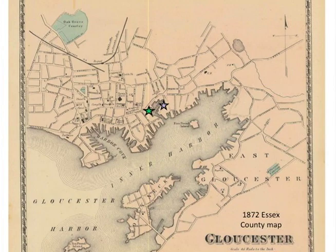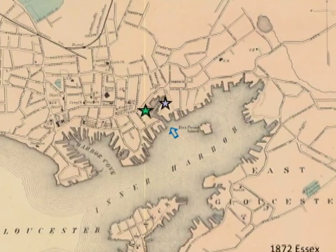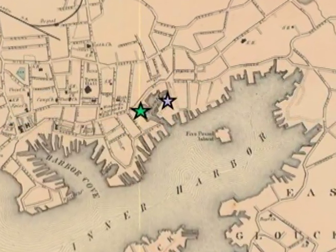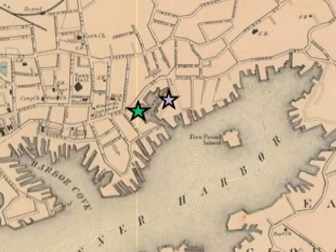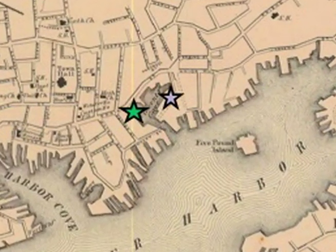This map is from 1872. What you'll notice is the entrance to Vincent Cove looks a little narrower — that was actually the beginning of its demise. It kept shrinking. We kept building into it, kept filling it up more, and eventually it became too small to be useful. In 1872, on one side was the David Alford Story yard and on the other was the Poland yard.